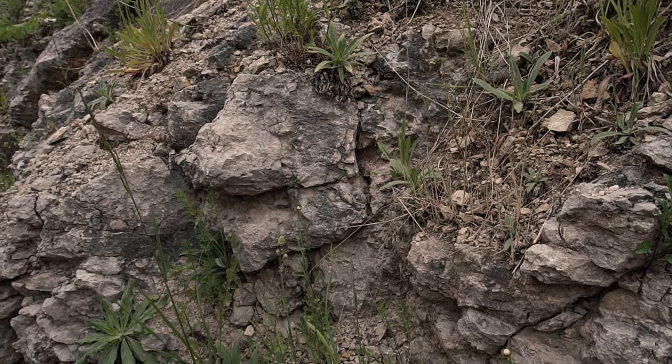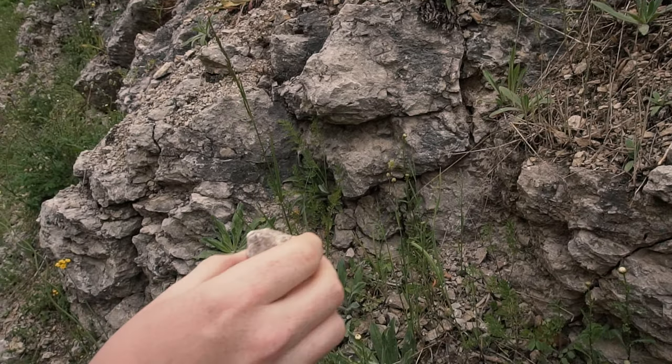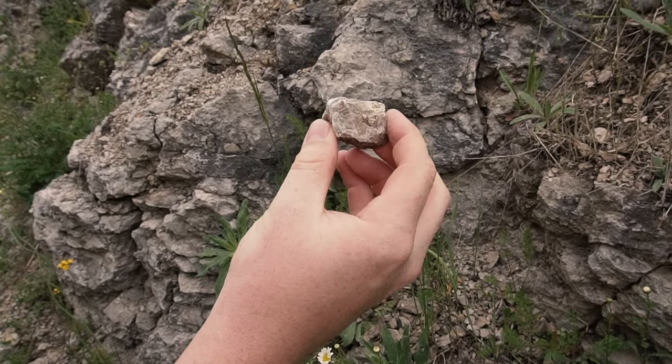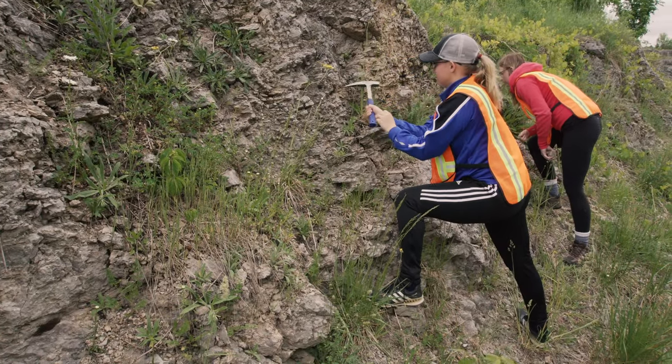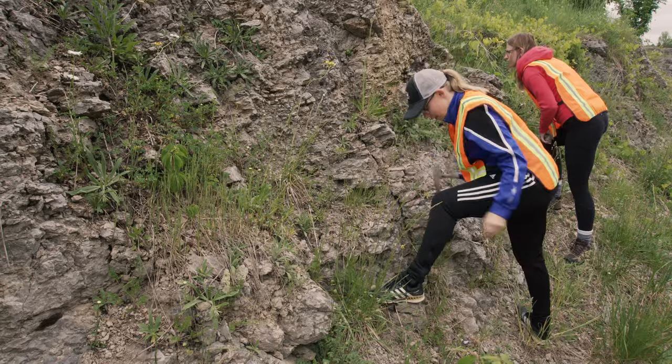And finally, Craig finds another coral. This is a great place to go and collect a fossil of your very own. Happy collecting!